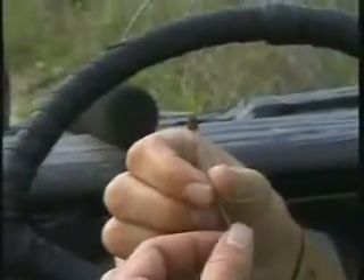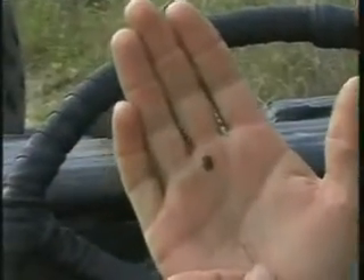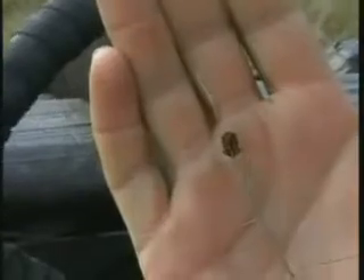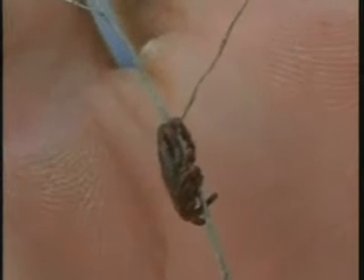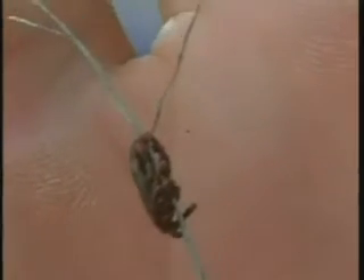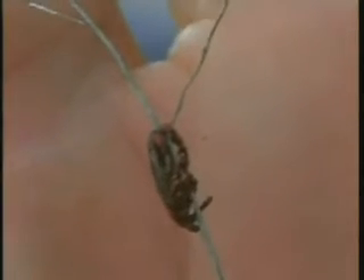I'm just going to turn him around to see his underside — you can see the legs there. Keeping it slightly sideways, you can see the front part of the head as well as the proboscis, which is what he basically sticks into your skin to get to your blood, into the deeper layers of the skin.